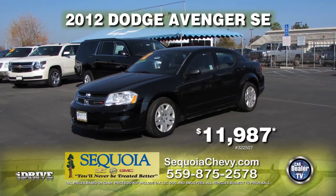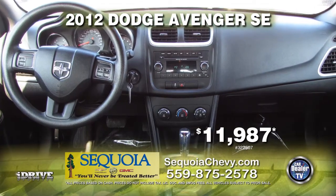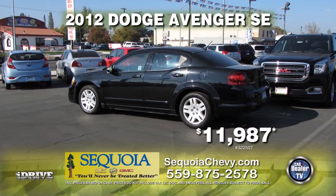Sequoia Chevrolet brings to you this 2012 Dodge Avenger SE. This car comes equipped with automatic transmission, power windows and door locks, window tint, and Sirius XM satellite radio. This car can be yours for the low price of $11,987.